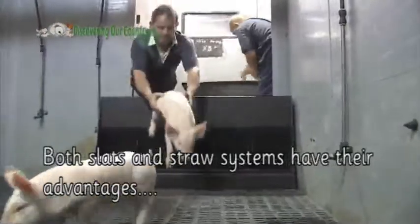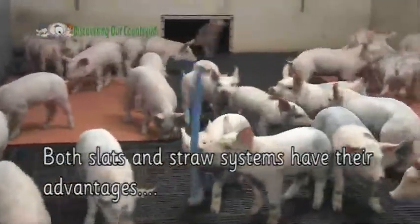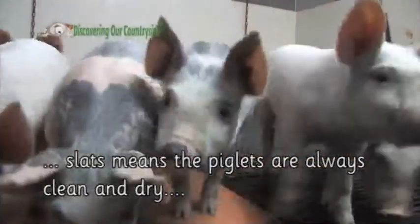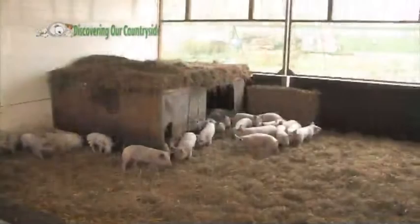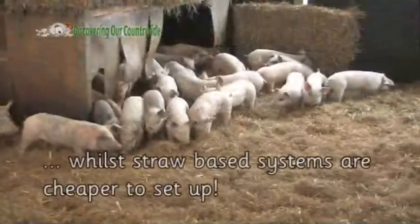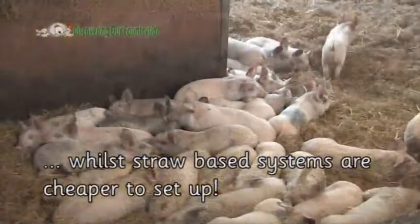Both slats and straw systems have their advantages. Slats means the piglets are always clean and dry, while straw based systems are cheaper to set up.